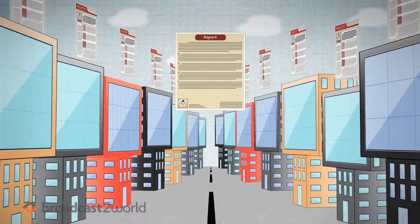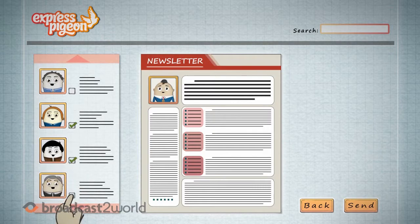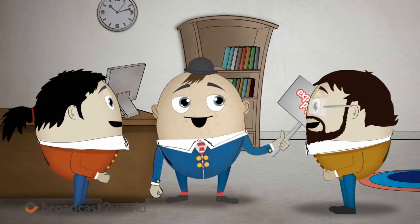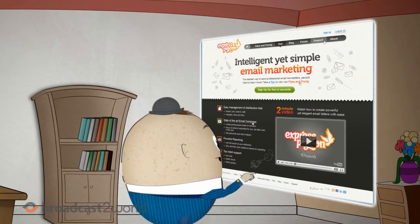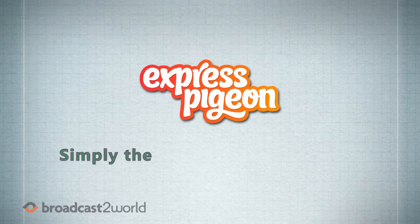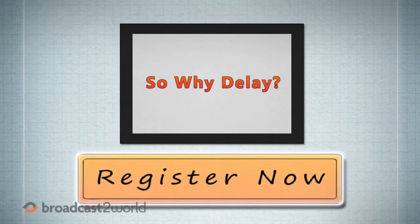Express Pigeon also provides detailed but easy-to-understand reports, so you can track whenever your newsletter is clicked on or opened, as well as tons of other information to be better prepared when you send out the next one. And even though you may not be a techie or computer geek, you can still manage the entire process swiftly and painlessly, because Express Pigeon is simply the easiest way to send out professional email newsletters. Period. So why delay? Register now.